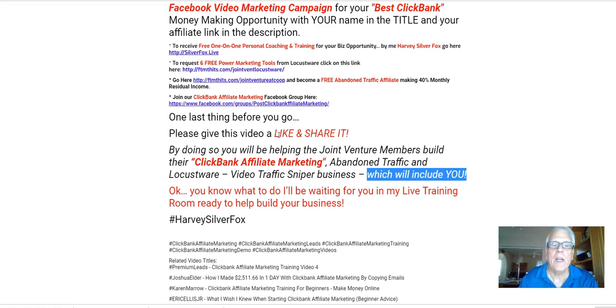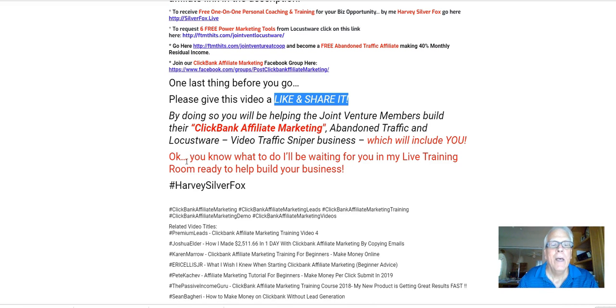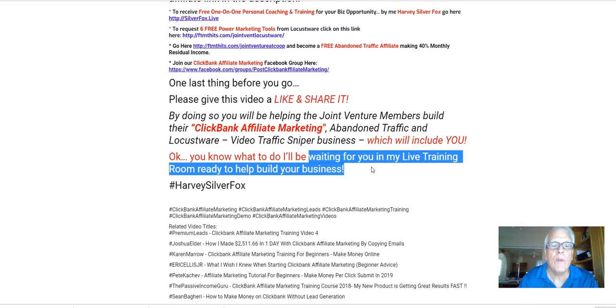So do yourself a favor right now — like and share this video. You know what to do. I'll be waiting for you in my live training room, ready to help build your business. Thank you.